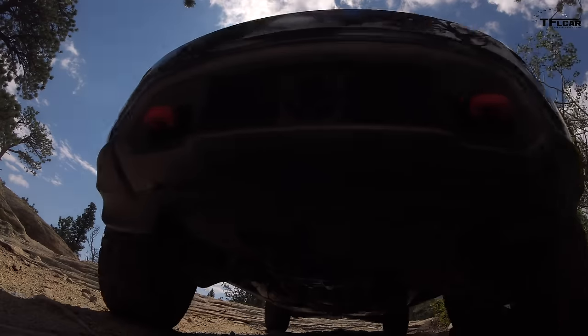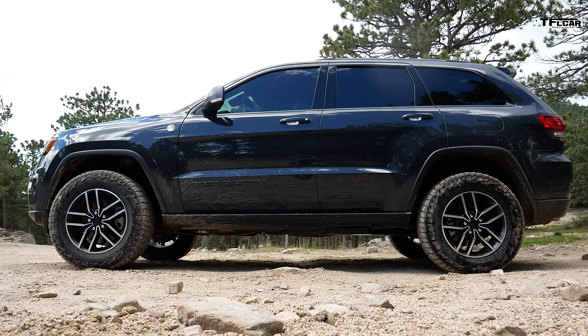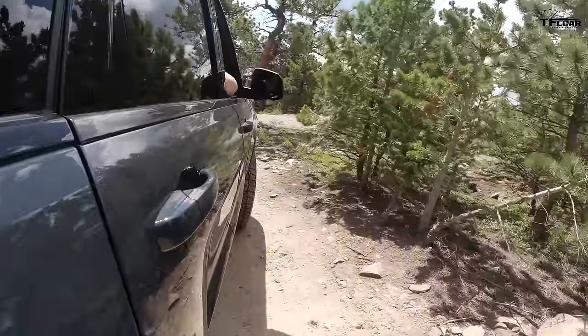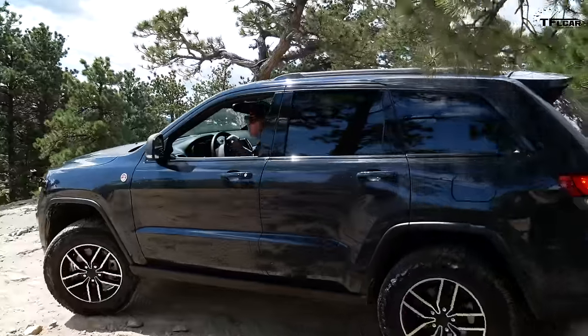Underneath this vehicle, you have a bunch of armor that came standard with the package for the Trailhawk. But it is missing a few things — for instance, it doesn't have rock rails. Actually it does — it has stock Mopar rock rails. No kidding! Excellent. That's what skid plates are for.